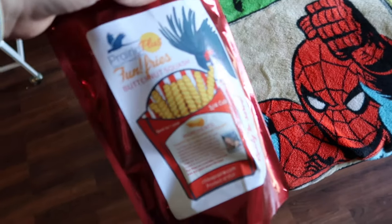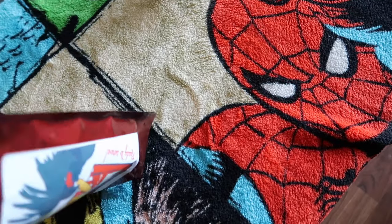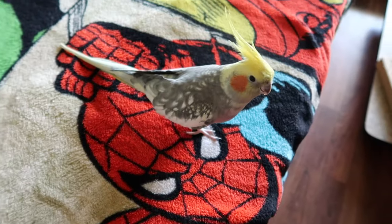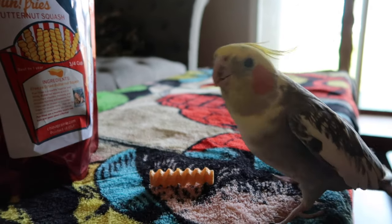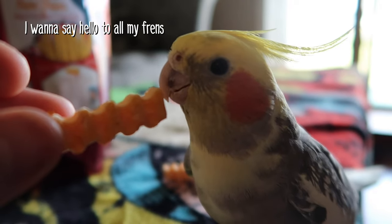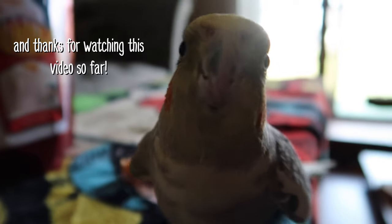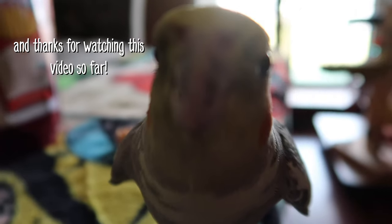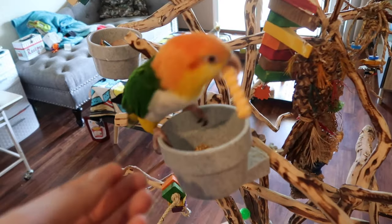Alright, so we've got our Fun Fries here. Do you want a fun fry? I think he wants to talk. Let's go give some to the other birds and let him hang out for a minute — maybe you want to have a fun fry.